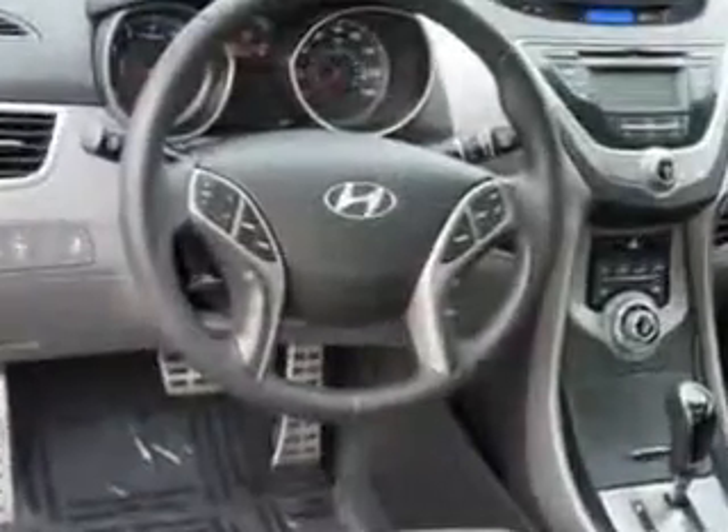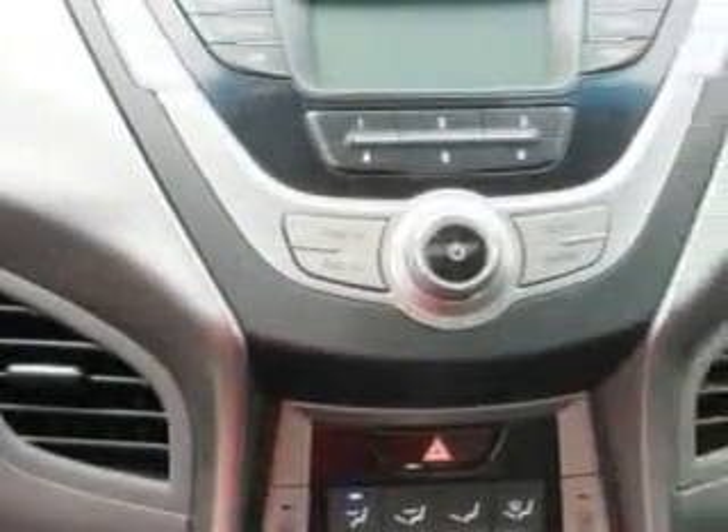Enjoy an exceptional 37 miles to the gallon on this great car with features like remote power door locks, heated driver and passenger seating, heated outside mirrors, low tire pressure warning system, and much more. Enjoy the drive and have peace of mind in this 2013 Hyundai Elantra Coupe.